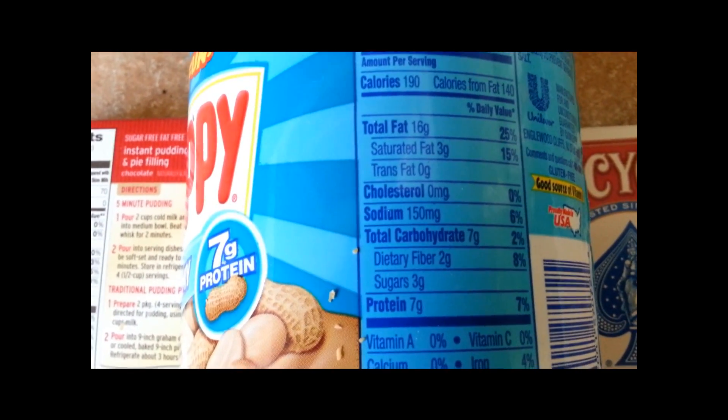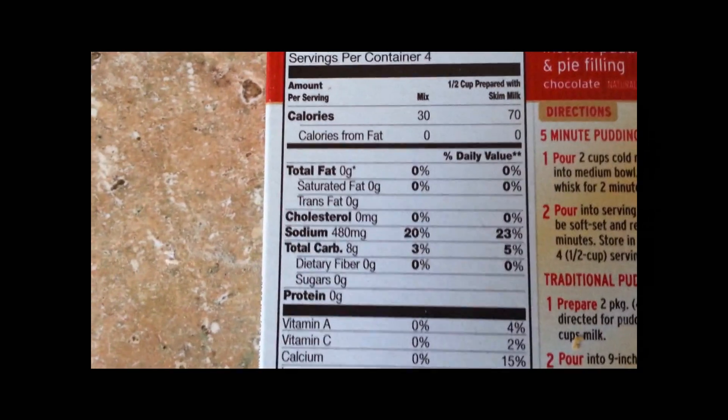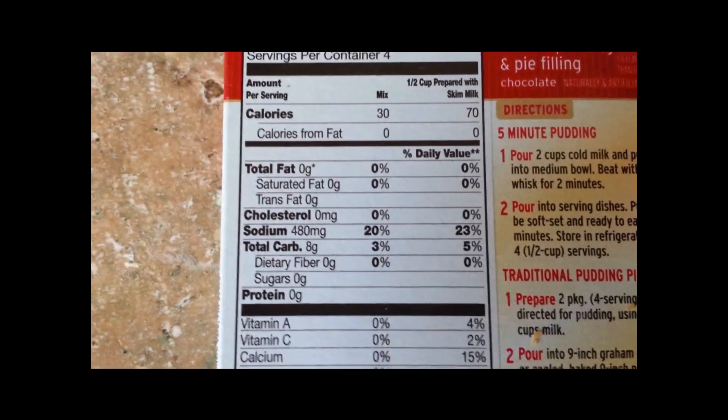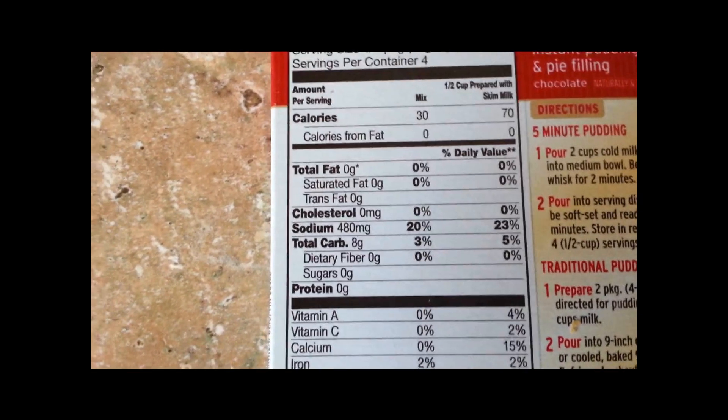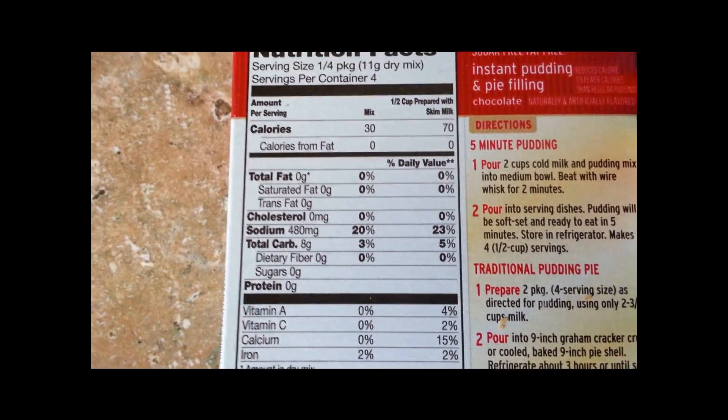Is this an issue if you are tracking macronutrients? No, it isn't. Because if you follow your macros, you hit your macros, you hit your quotas within the ranges you were given, it really isn't an issue.